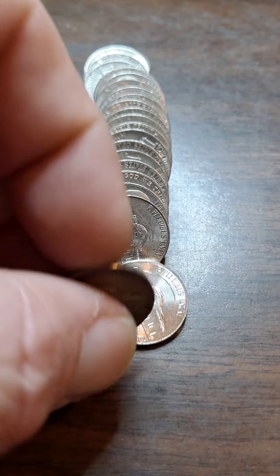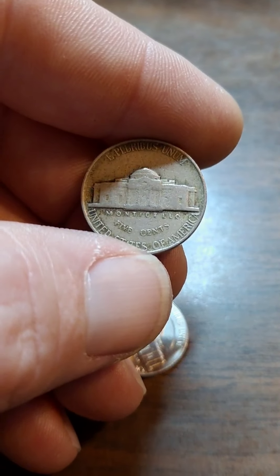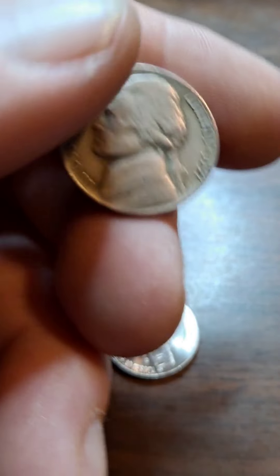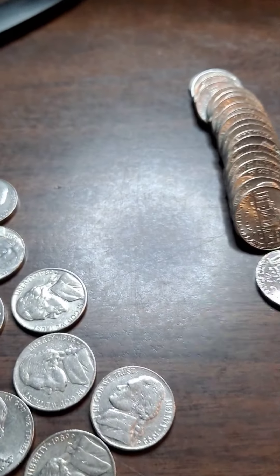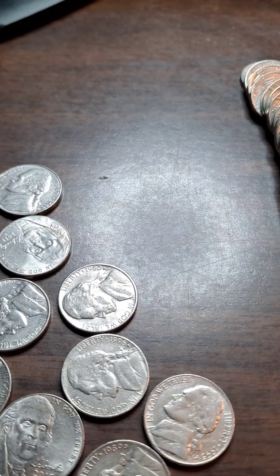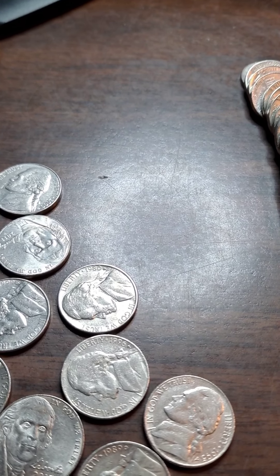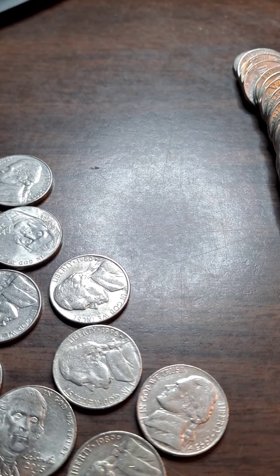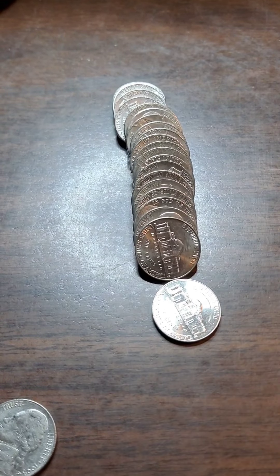Roll 12 — it's a Philadelphia mint and it just looks old, so I'm hoping it's not another 1964 or something. Let's see what it is. Ah, 1957. That's a filler! In 1957 there were 39.7 million minted. It's not a key date or semi-key date, and there's no varieties on it either. But at least we have one to put in our book.